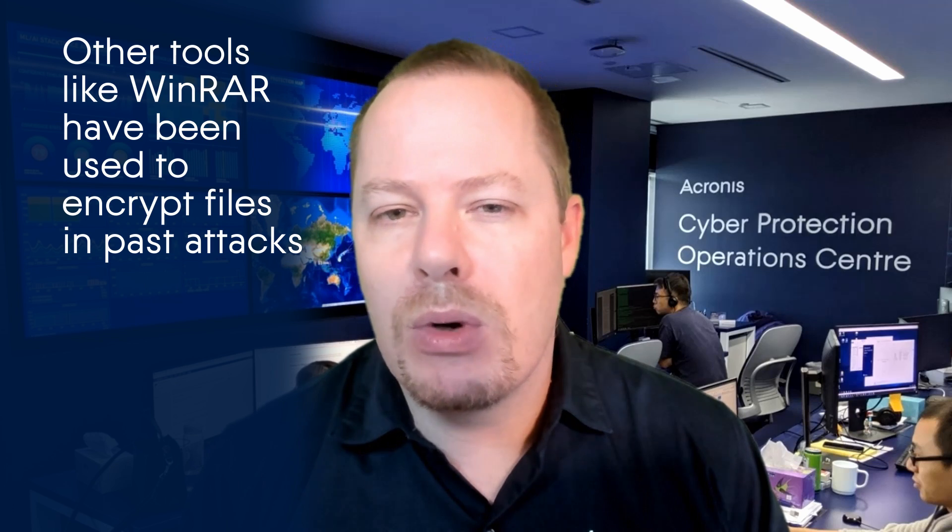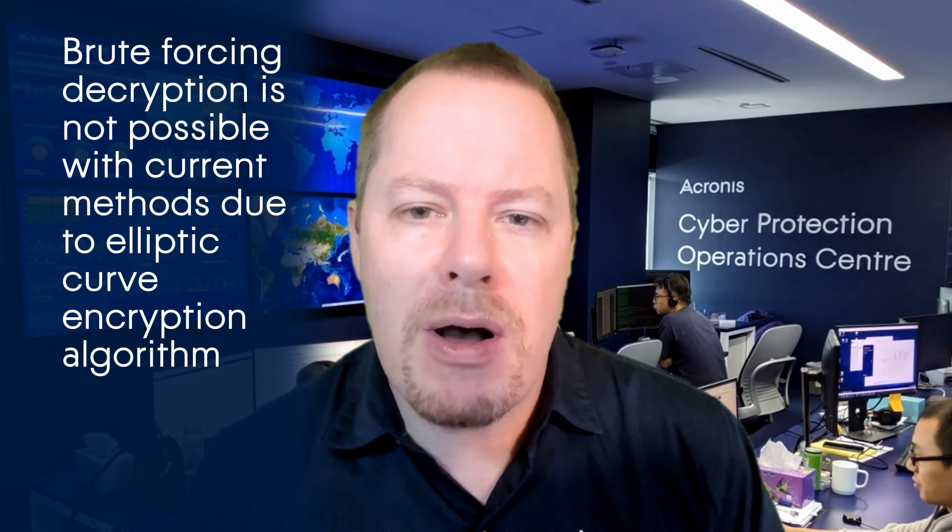This time it's the encryption tool called H, which is an acronym for "Actually Good Encryption". It's a free tool which was developed by a Google engineer and is available on the internet. The command line tool uses an elliptic curve encryption algorithm, making it impossible to brute force the decryption with current methods.